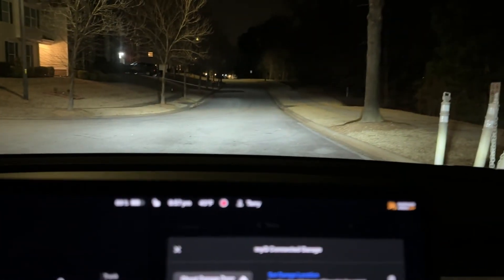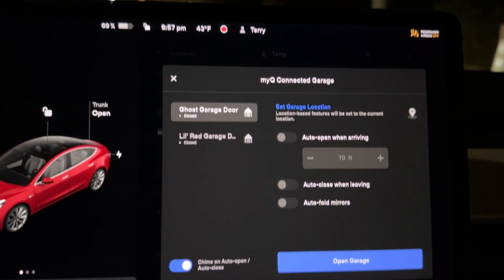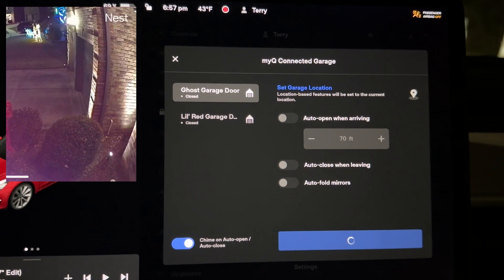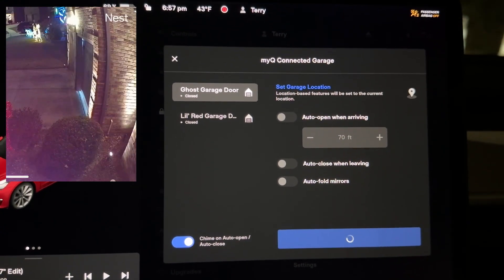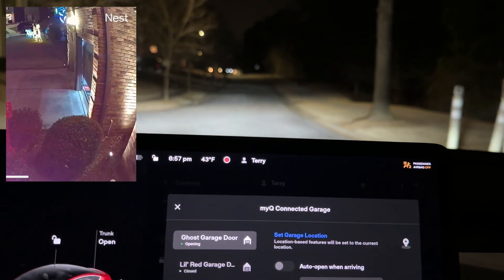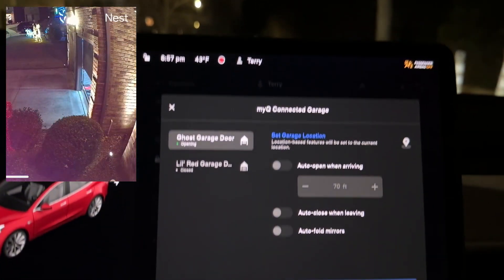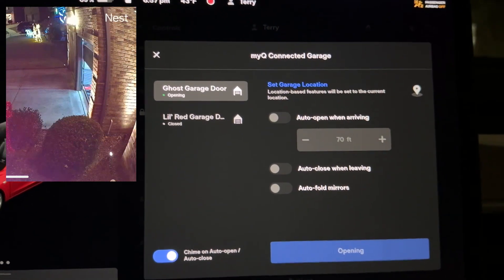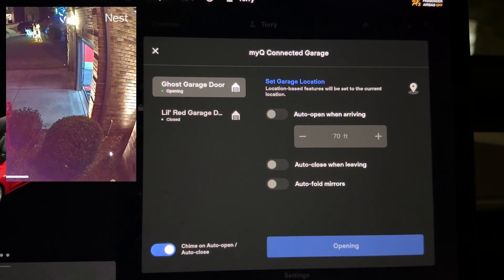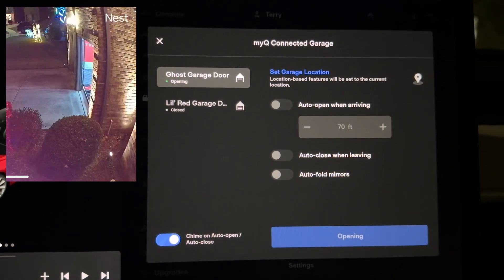Now I'm about a mile away from the house, still in a neighborhood, but nowhere near the range that Homelink would need to work. But because this is internet-based, it's actually letting me open the garage door, and we can see it on my Nest security camera that it is actually opening. I'm a mile away — I could be 10 miles away, a hundred miles away, or a thousand miles away and still open and close the garage door.